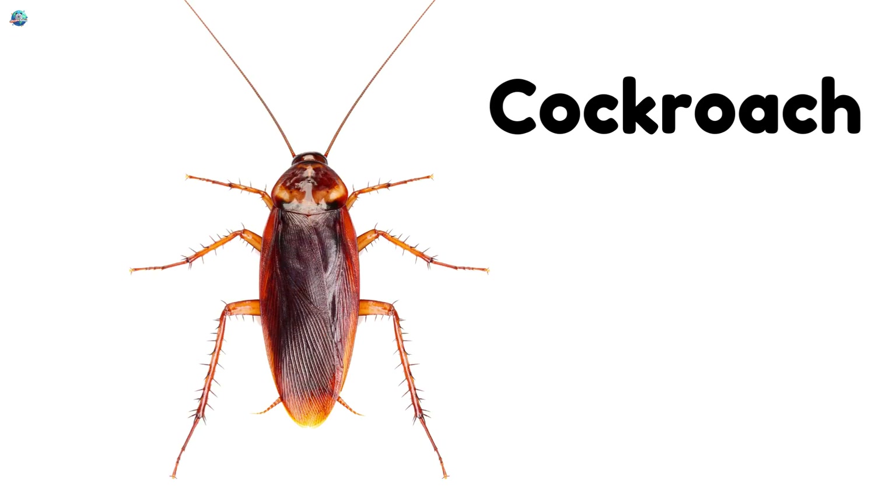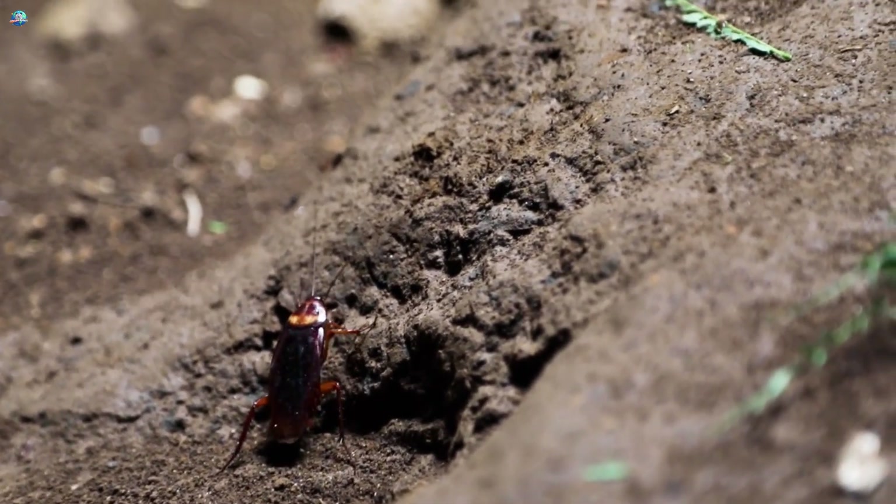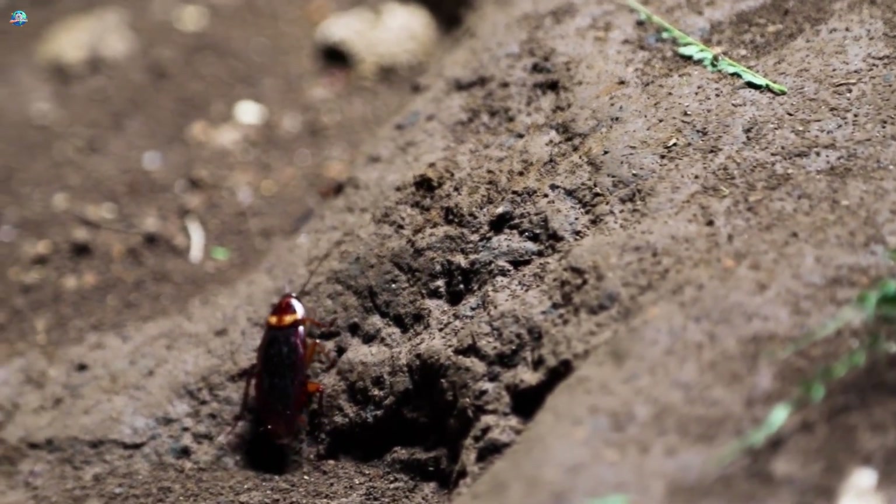Cockroaches are fast crawlers that can squeeze into tiny spaces. They usually come out at night.